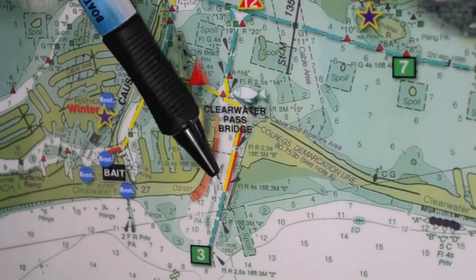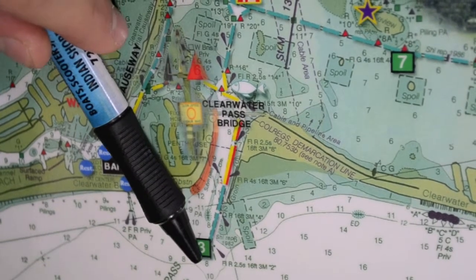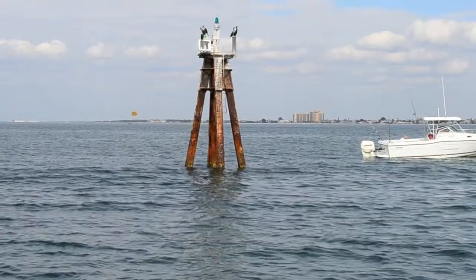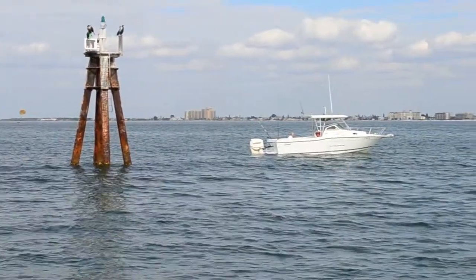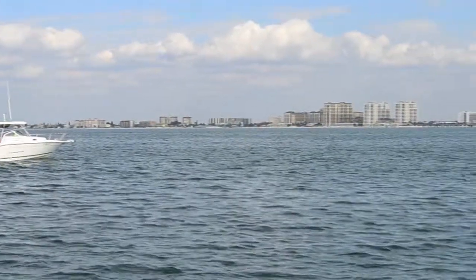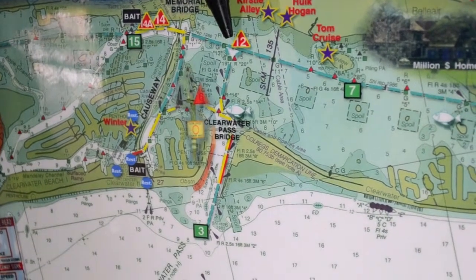For hurricane deck boat drivers, keep heading out the pass at minimum wake until you reach channel markers six and seven, then you can resume normal operation. Keep heading west until you get to channel markers two and three, then you can either head north to Three Rooker or south to John's Pass. When entering and leaving Clearwater Pass, it's important to pass through channel markers three and four because of underwater sandbars that extend out past the rock jetty.